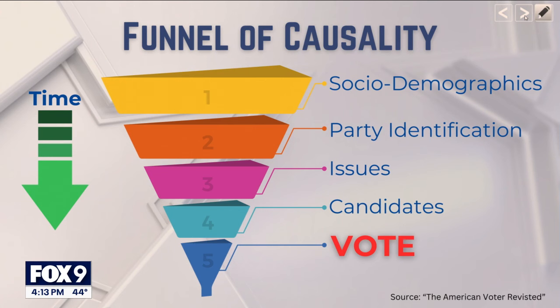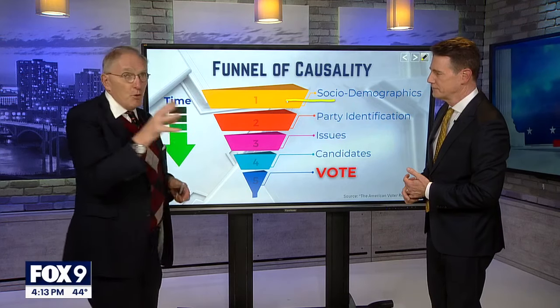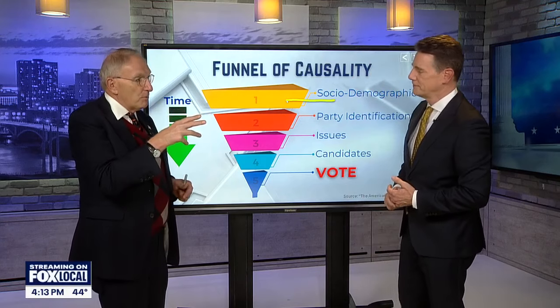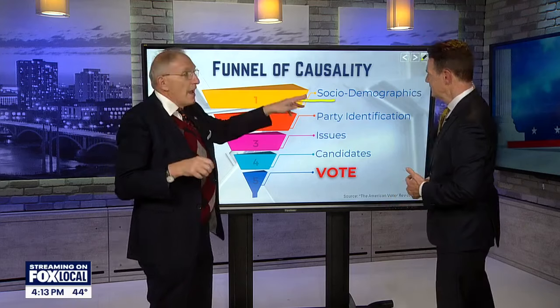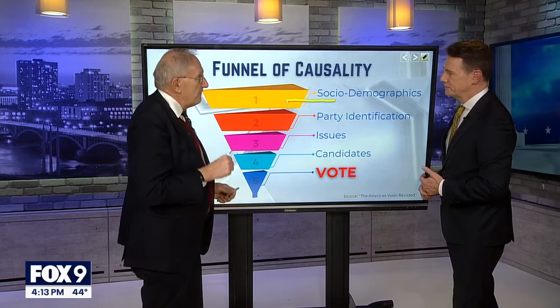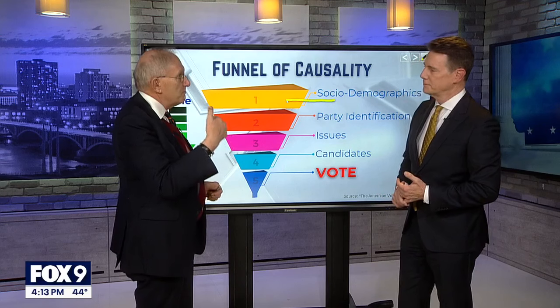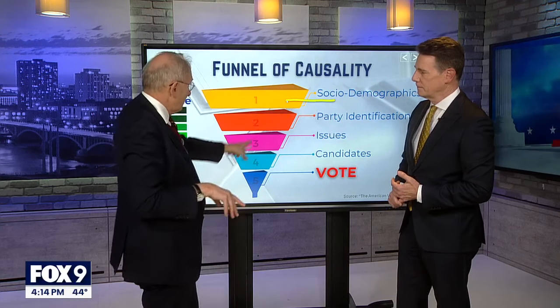The first point on the time continuum is the socioeconomic demographics that your walk of life comes from — things like your race, your education, your age — all the basic things that marketers already want to know. We have an incredible amount of data that tells us differences in voting behavior and decisions based upon these basic demographics.